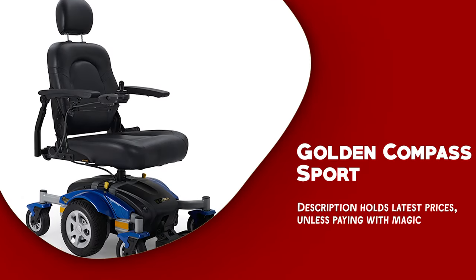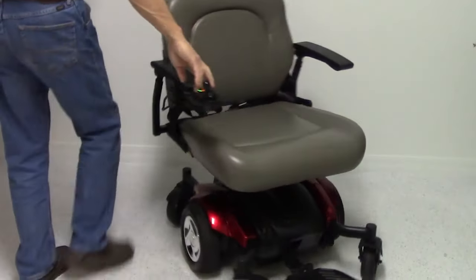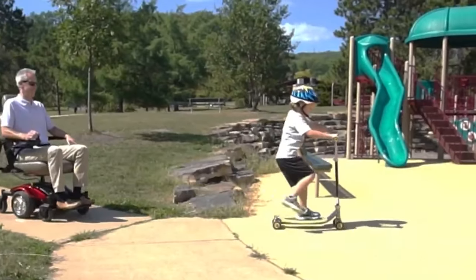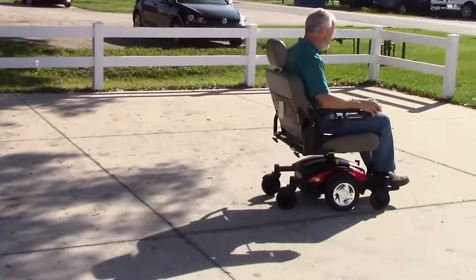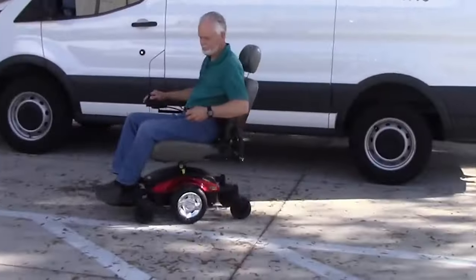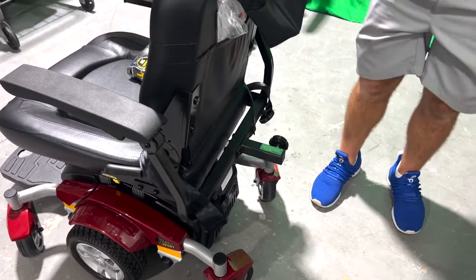Golden Compass Sport. The Golden Compass Sport is a versatile and reliable power wheelchair that offers a range of features and benefits to users. With its sturdy frame, powerful motor, and customizable seating options, the Compass Sport is an excellent choice for individuals in need of a reliable and comfortable power wheelchair. Its standout feature is its mid-wheel drive system, which offers superior maneuverability and control. Combined with its compact size and tight turning radius, this enables easy navigation through tight spaces and around obstacles.